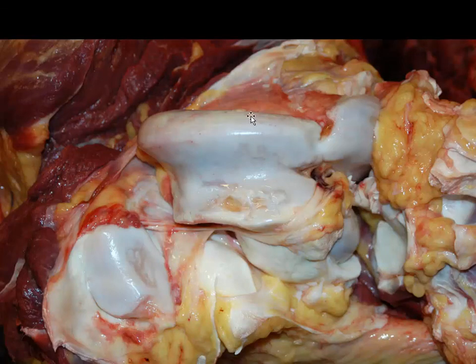Here we're looking at the stifle joint of a heifer. This is very early on — there's not the tremendous osteophyte proliferation, so we don't have a lot of arthritis yet, but we have a number of defects within the articular cartilage arising from osteochondrosis.